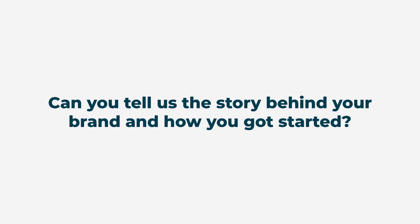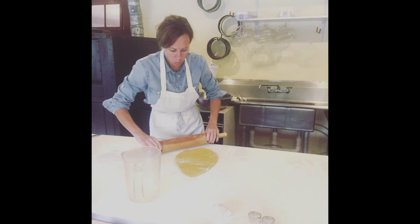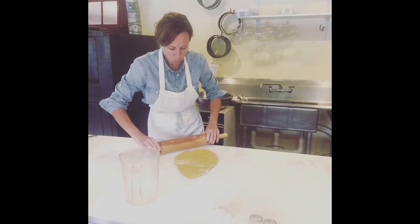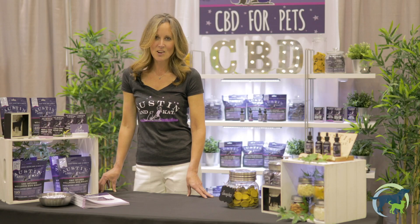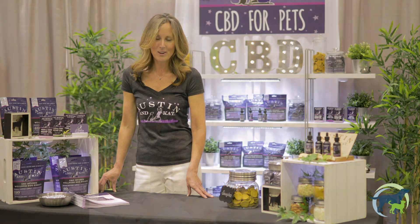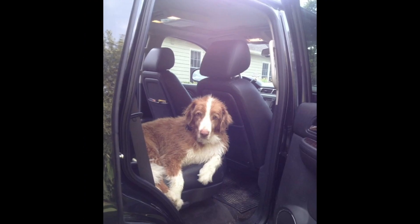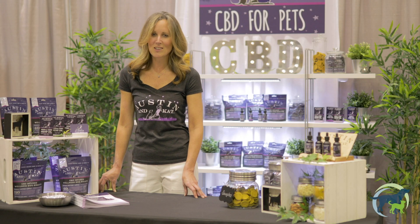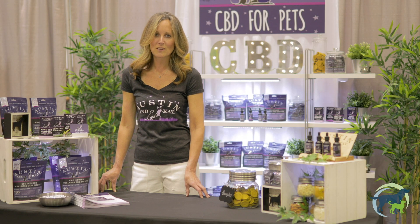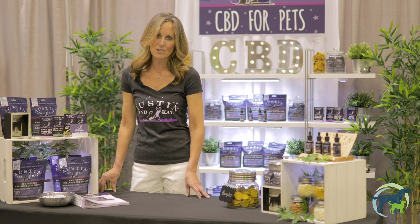Austin & Kat was founded in 2014 in my home kitchen in Maine, and in 2017 I relocated to Seattle, Washington where our production facility now exists. Austin & Kat started because of my own dog named Brady. Brady was 12 years old and suffering from typical aging ailments. He was creaky, he was grumpy, and he just didn't feel well, and I knew there had to be an alternative to helping him rather than using pharmaceuticals.